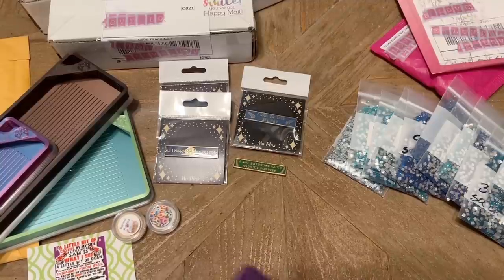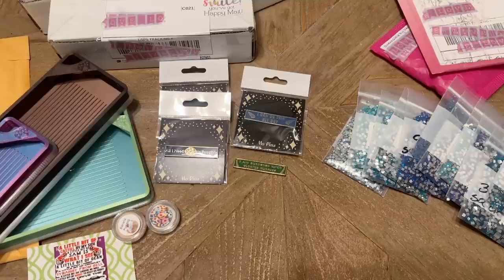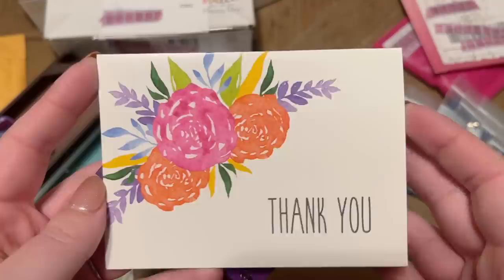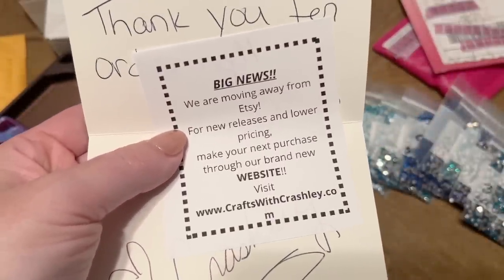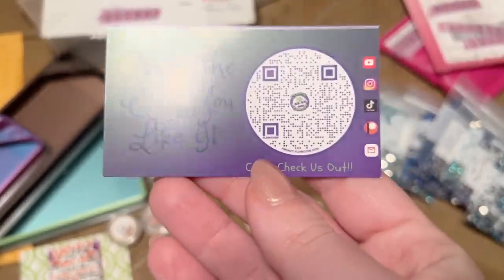We have a lot of packages to get through — so go grab a snack or a cup of coffee if you need to settle in. Next up is an order from Crafts With Crashly. I decided to order some printed release paper because I had ordered from her in the past but can't find it — I have no idea where it ended up. So I was like, well, I guess I'm just going to go do some shopping. There's a thank you card — and oh, they're moving off of Etsy, so I'll link to their new website. We have some freebie stickers and their business card — Crafts With Crashly.